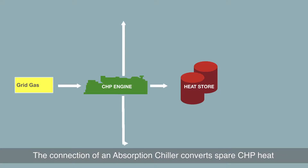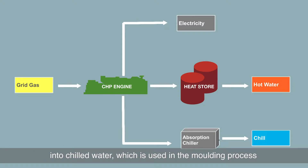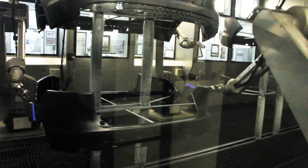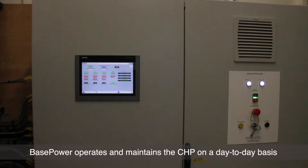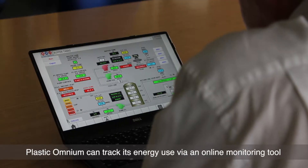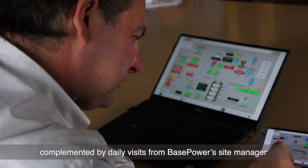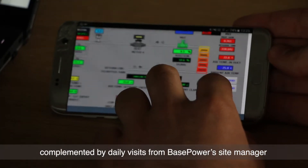The connection of an absorption chiller converts spare CHP heat into chilled water, which is used in the moulding process. Basepower operates and maintains the CHP on a day-to-day basis, and Plastic Omnium can track its energy use via an online monitoring tool, complemented by daily visits from Basepower's site manager.